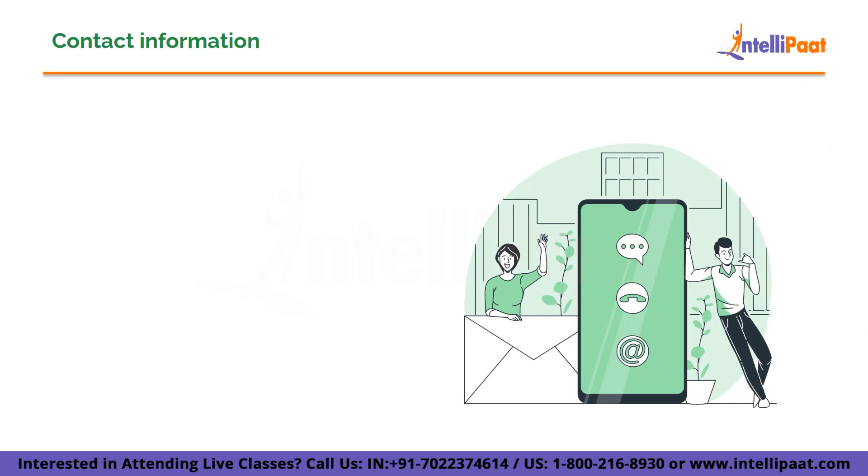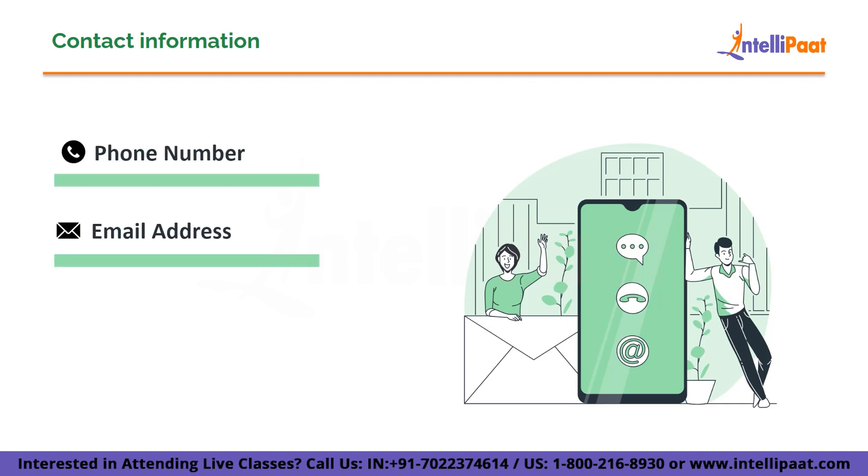Next is contact information. Make it easy for your clients and employers to reach you by adding proper contact information, such as your mobile number, email address, LinkedIn profile, and Behance profile.